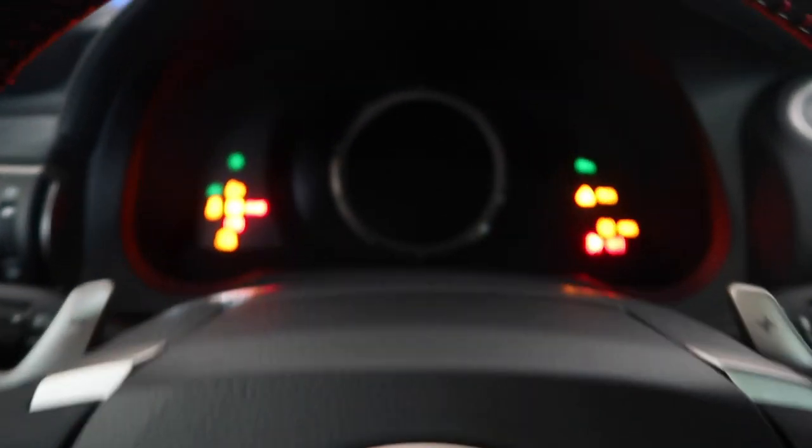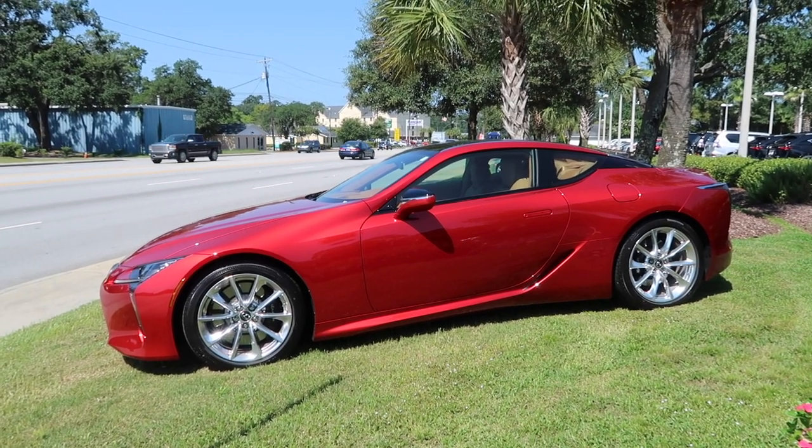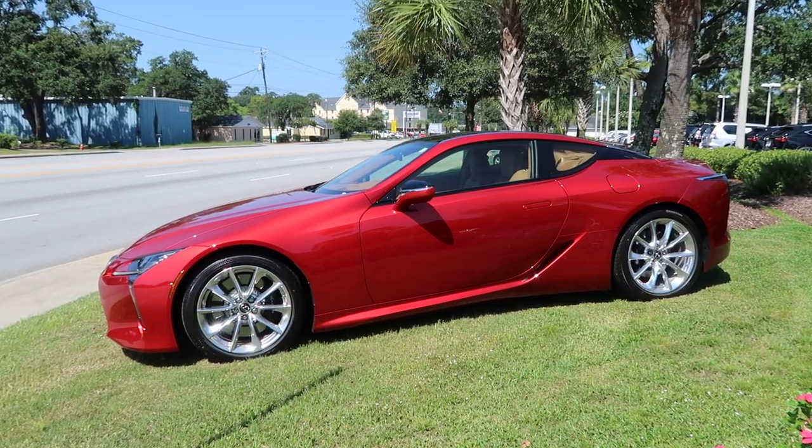Alright guys, I'm ready to go, so let's get this day started. I just got to the local Lexus dealership. I'm going to see if they're going to let me vlog inside — I want to check out a few of the cars. So I'll see you in a few. This is one of the LC500s on the lot. They're showcasing this particular LC. This is an infrared color.